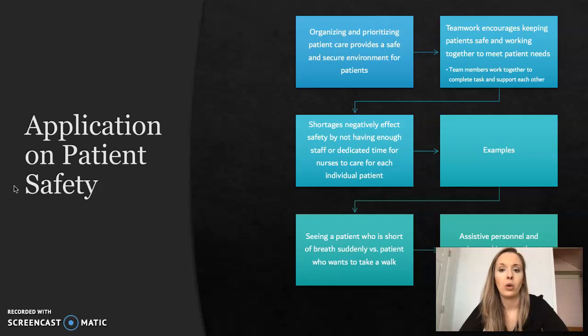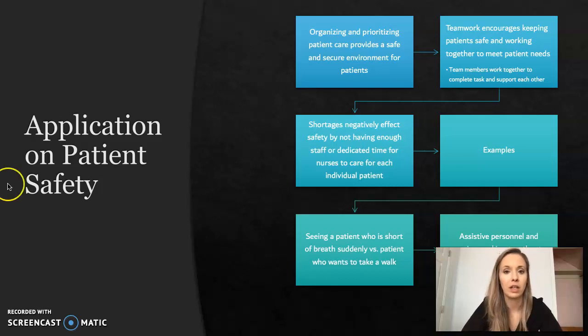The impact on patient safety: organizing and prioritizing patient care provides a safe and secure environment for patients. Teamwork encourages keeping patients safe and working together to meet patient needs. Shortages negatively affect safety by not having enough staff or dedicated time for nurses to care for each individual patient. Examples include seeing a patient who is short of breath suddenly versus a patient who wants to take a walk — short of breath is a higher priority. Assisted personnel and nursing working together to boost a patient is also an example of teamwork, and is safer for both the nurse and the aide than one person attempting it alone.